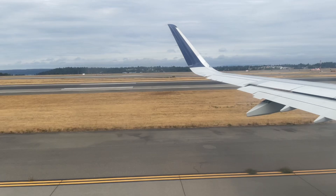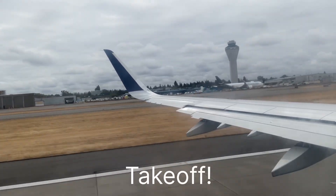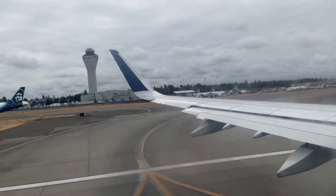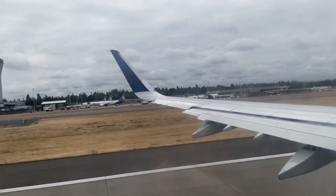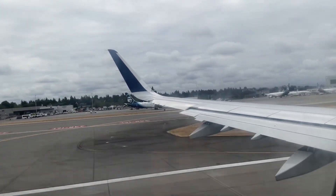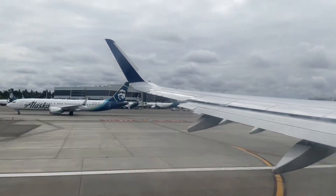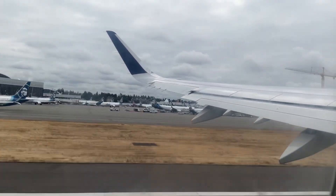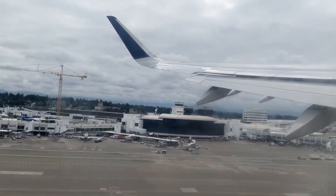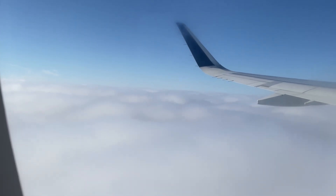We started pushing back from the gate and headed towards the runway. Just a few short minutes after liftoff, we were already above the clouds.